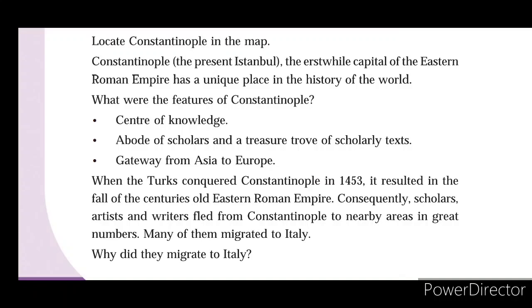When the Turks conquered Constantinople in 1453, it resulted in the fall of the centuries-old Eastern Roman Empire. Consequently, scholars, artists, and writers fled from Constantinople to nearby areas in great numbers. Many of them migrated to Italy.